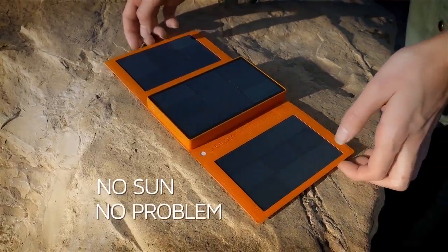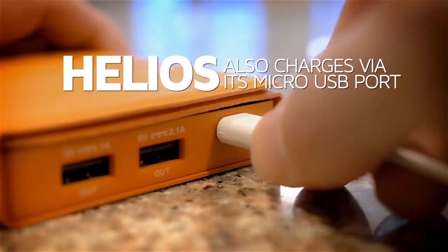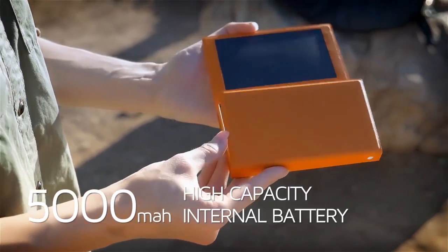No Sun? No problem. When you're on the grid, you can charge Helios like a normal power bank through its micro USB port. Helios offers two different USB ports for charging your devices like a tablet and smartphone.